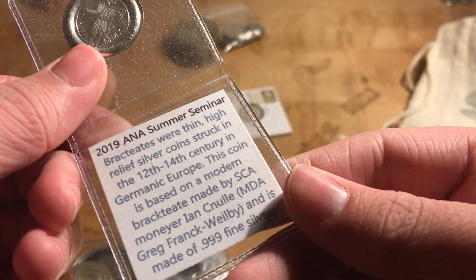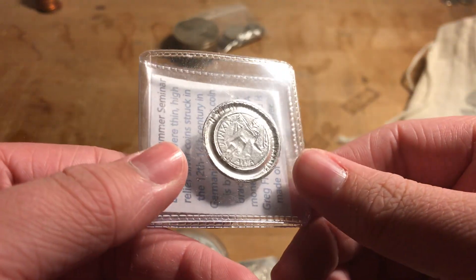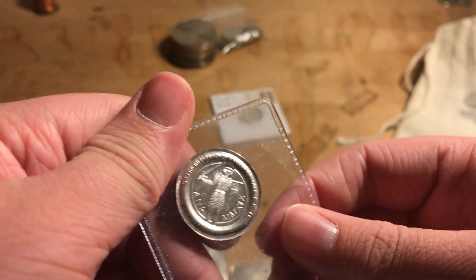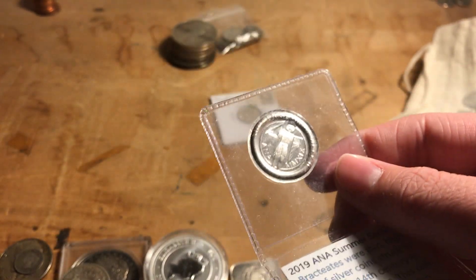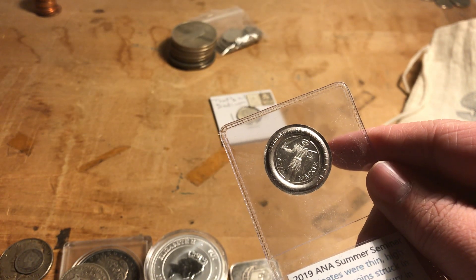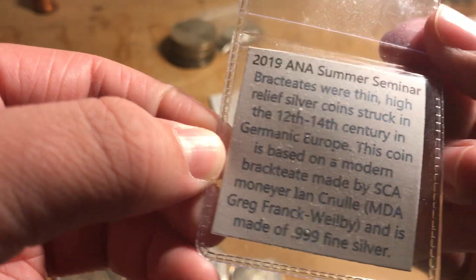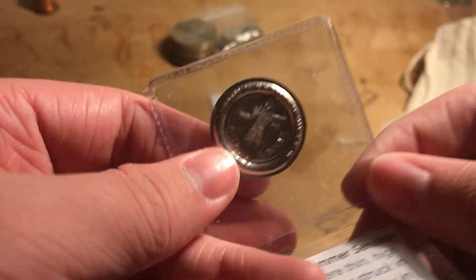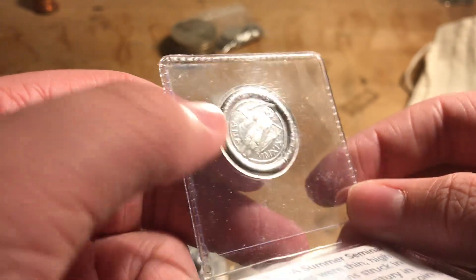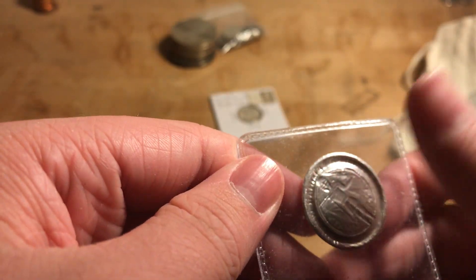This was from the 2019 American Numismatic Association event — they do a seminar every year, I believe in Colorado Springs where they're based. They did a demonstration on screw presses or hammer presses modeled after silver bracteates. You can read the information on what it's modeled after. There's a little knight, the ANA logo, and 'MMXIX' which is 2019 in Roman numerals. There's no back — that's just where it was stamped.